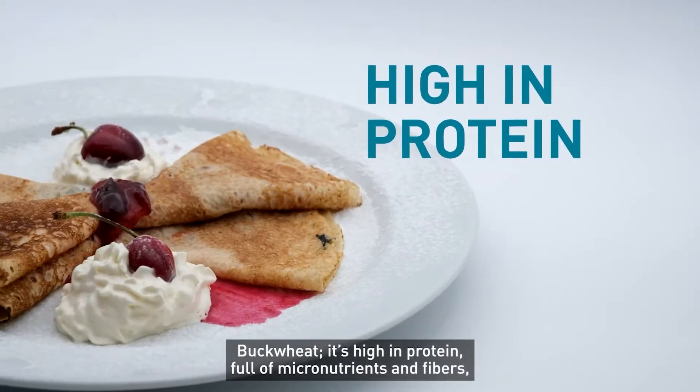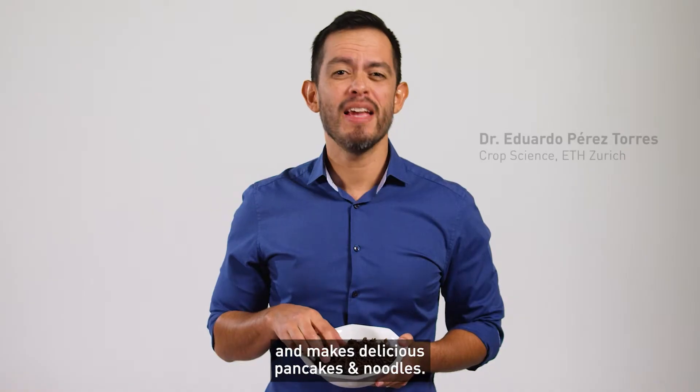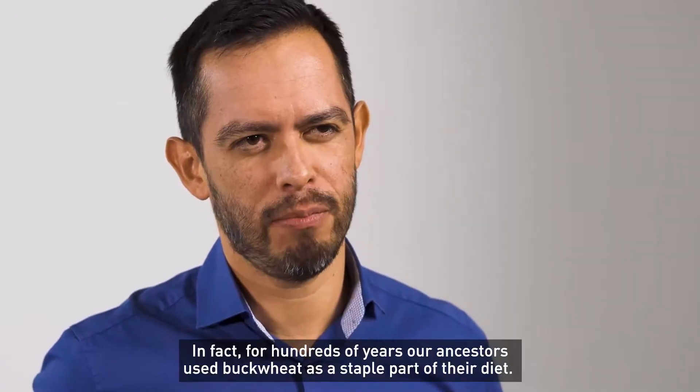Buckwheat is high in protein, full of micronutrients and fibers, gluten-free, and makes delicious pancakes and noodles. In fact, for hundreds of years our ancestors used buckwheat as a staple part of the diet.